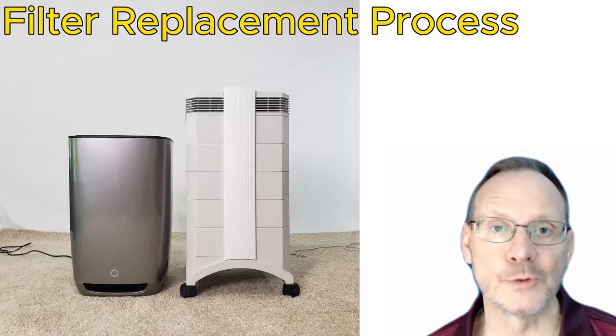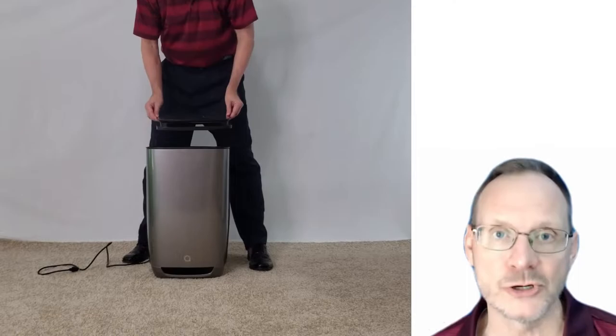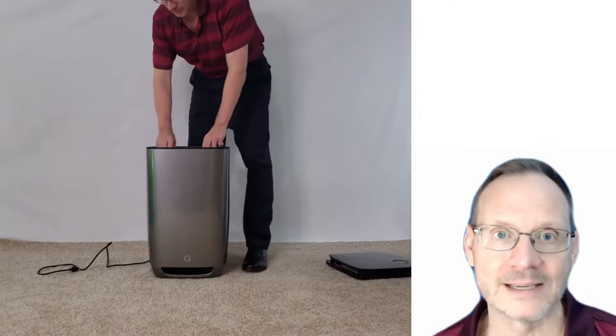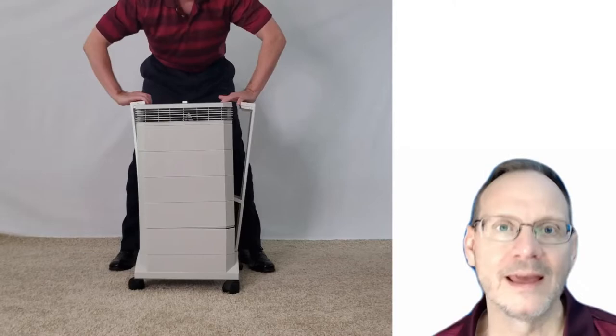How easy is it to replace the filters? With the AERIS 3-in-1, it is one of the easiest filter replacements I've seen in 16 years across hundreds of air purifier units. You just pull open the top — held by magnets — take out the cube, put in the replacement cube, put the top back on, and you're done. It takes less than a minute. It's pretty brilliant.